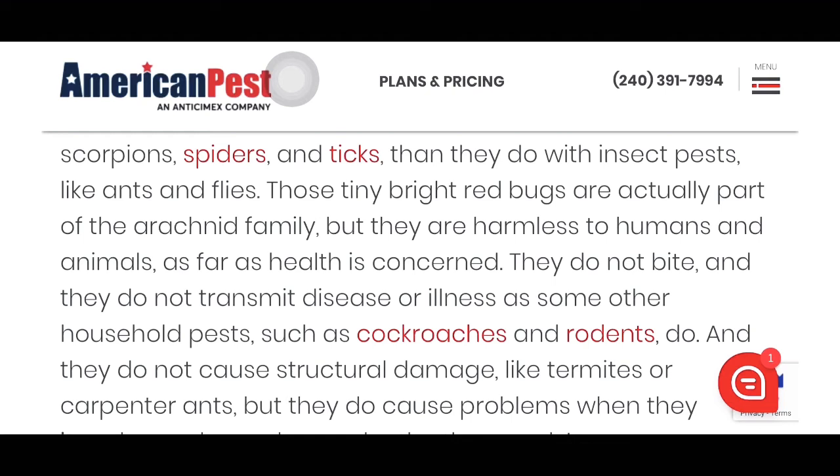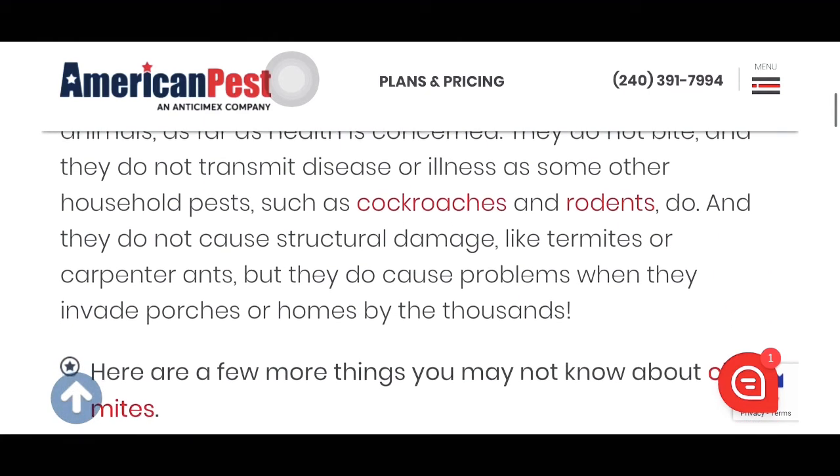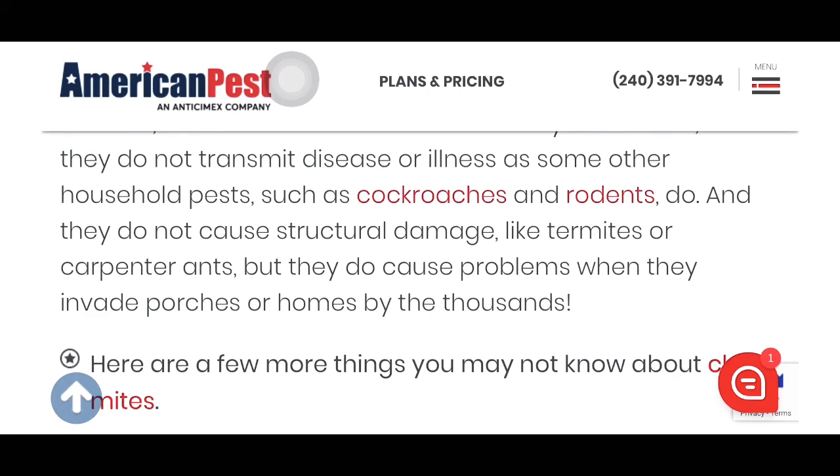Unlike some household pests such as cockroaches and rodents, clover mites do not transmit disease. They also do not cause structural damage like termites or carpenter ants, but they do cause problems when they invade porches or homes by the thousands.